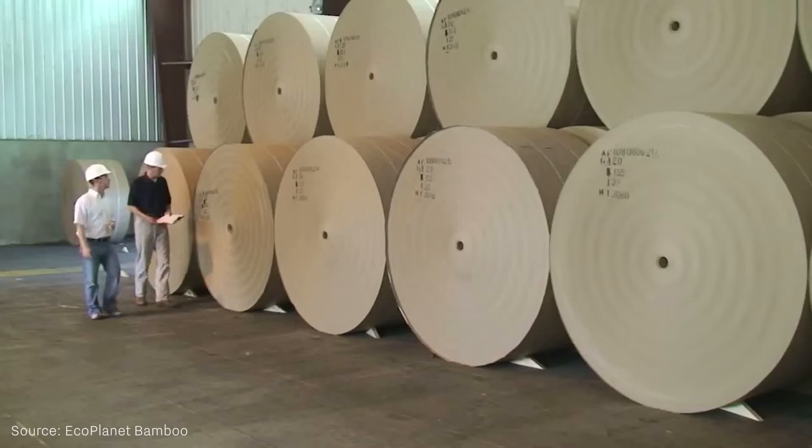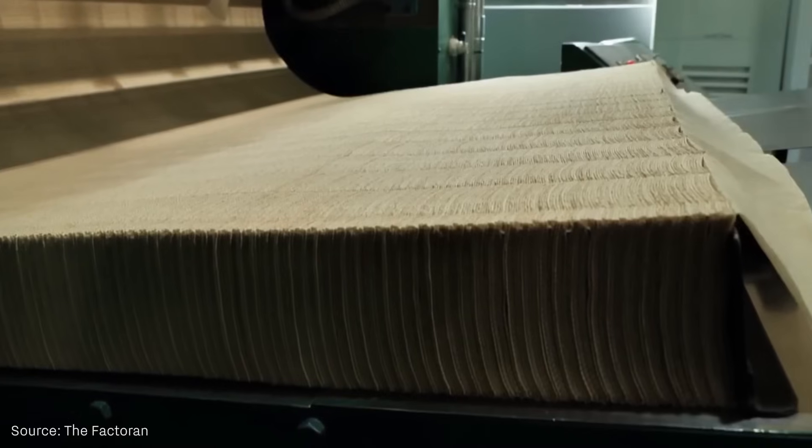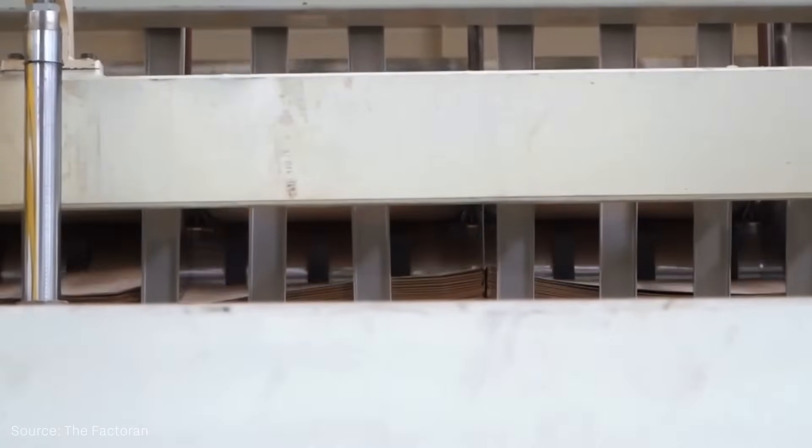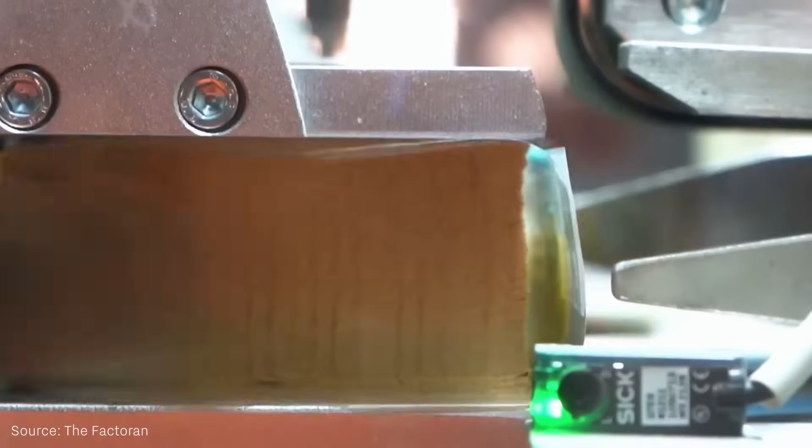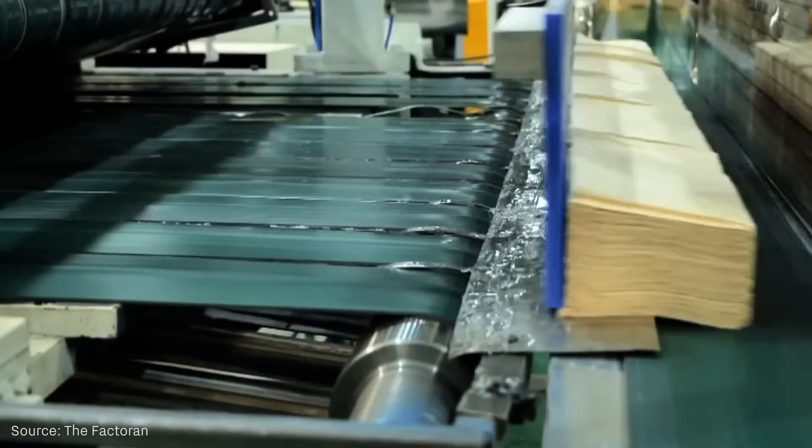Bamboo pulp offers high tear strength and low cost thanks to its medium length fibers. A well-designed bamboo paper is suitable for high quality papers used in book printing or for cardboard packaging.